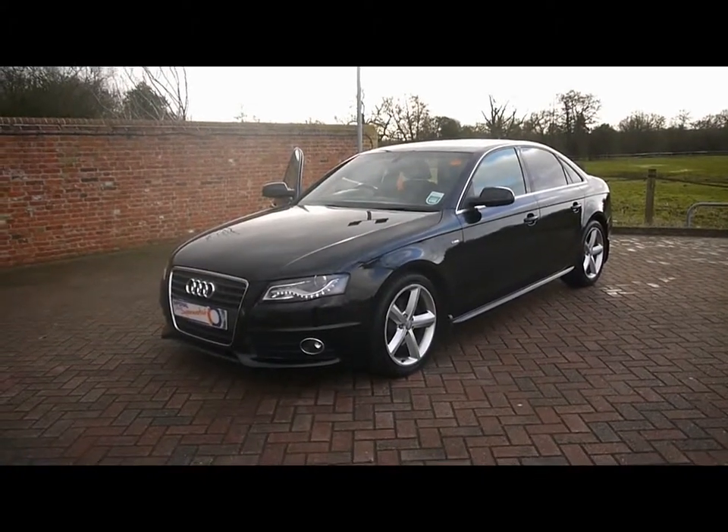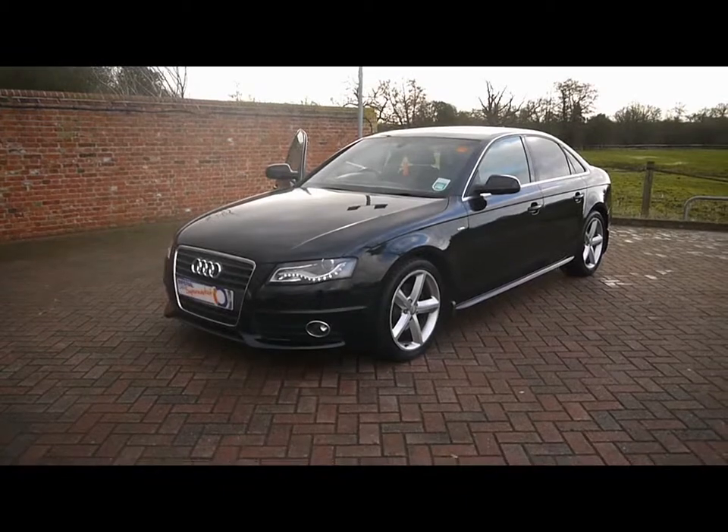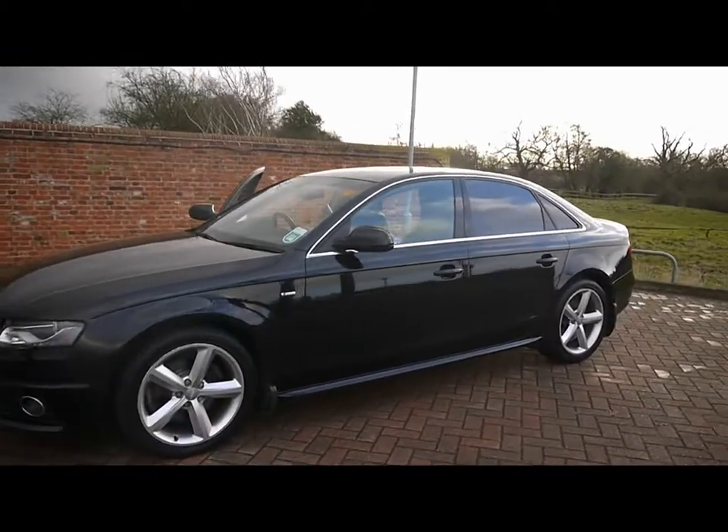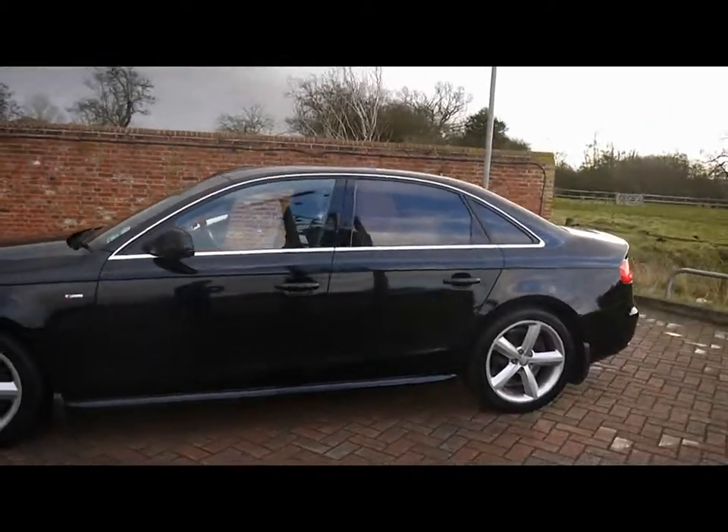Welcome to Imperial Cars with an Audi A4 S-Line 2-litre TDI on a 59 plate. We'll go for a quick tour around the car to highlight some of its features and to give you a good idea of the condition as well.